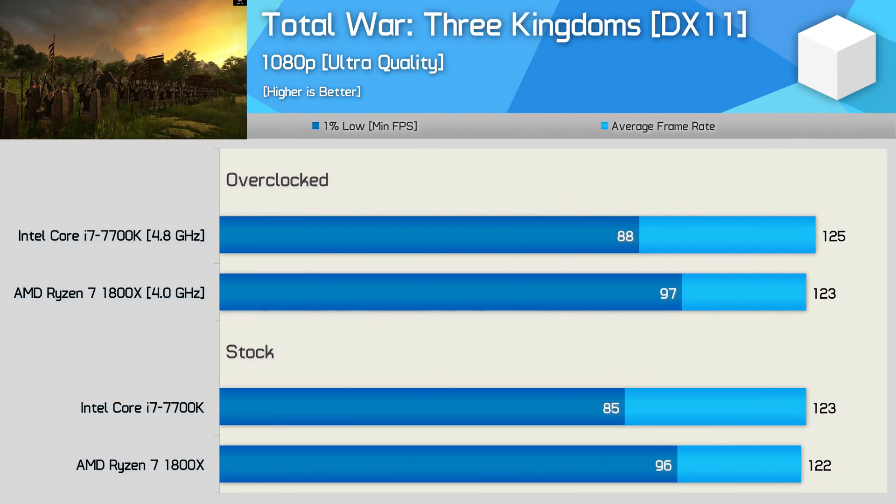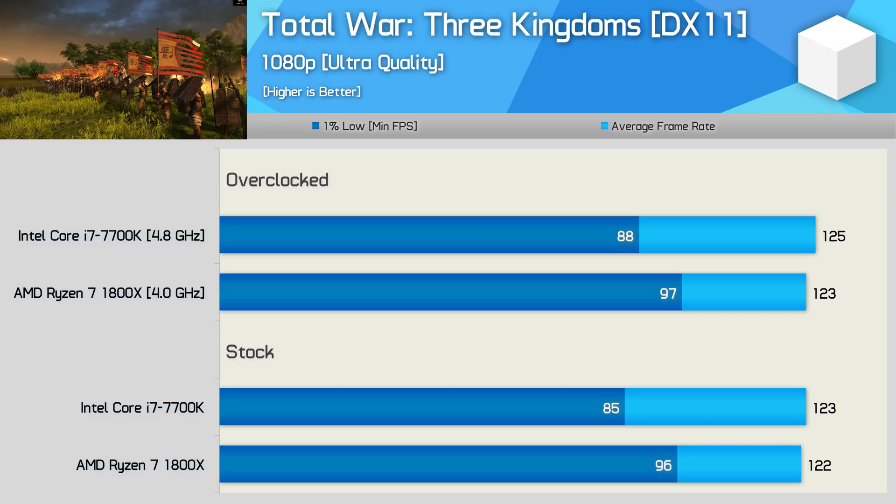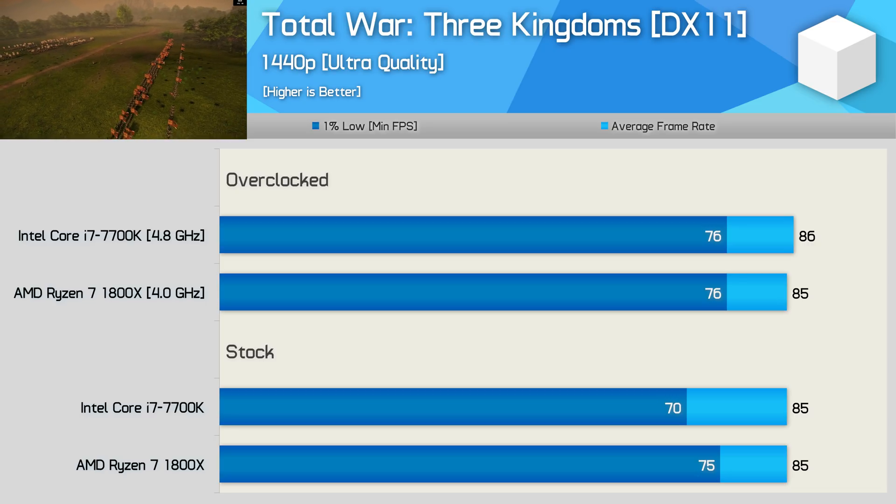In Total War Three Kingdoms, both CPUs achieve a similar average frame rate, but the higher core count 1800X provides a noticeably better 1% low performance. This is also seen at 1440p out-of-the-box, but the 4.8GHz overclock does get the 7700K up to speed. For modern games overall, the Core i7 7700K and Ryzen 7 1800X are quite evenly matched. There are still some lightly-threaded games where the 7700K enjoys a significant frame rate advantage, but in all those titles the 1800X still provided smooth, playable performance. In more demanding titles, the 7700K started getting tapped out and the 1% low performance suffered.